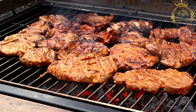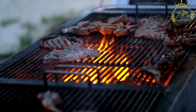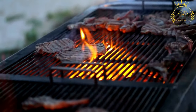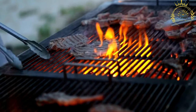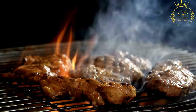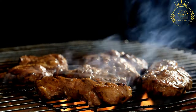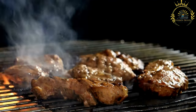The meat is marinated in a flavorful mixture of spices, herbs, and often a tangy sauce. The marinade can vary depending on the vendor's recipe, but it usually includes garlic, ginger, onion, hot pepper, thyme, and other local spices. The marinated meat is then grilled or barbecued over open flames, charcoal, or on a grill. The cooking process imparts a smoky and charred flavor to the meat, making it especially enticing.